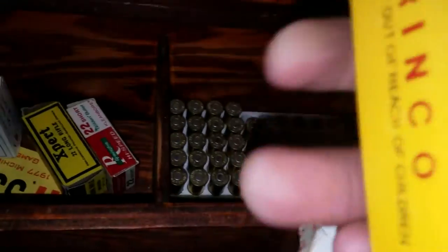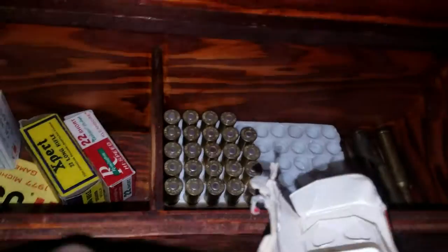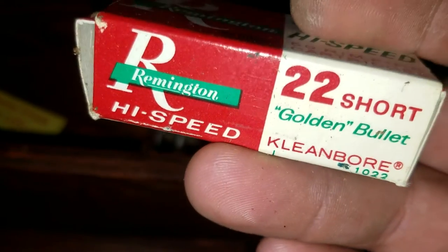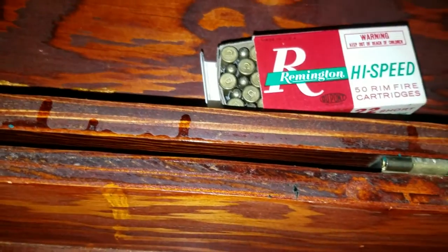We've got some 7.62x39, and some 9mm. Also we've got some Western .22 Long — this is a completely full box — and we've got some old Remington High Speed Short. Golden Bullets, boys — look at that, that's what we're after. We like the 22, 22LR guy.